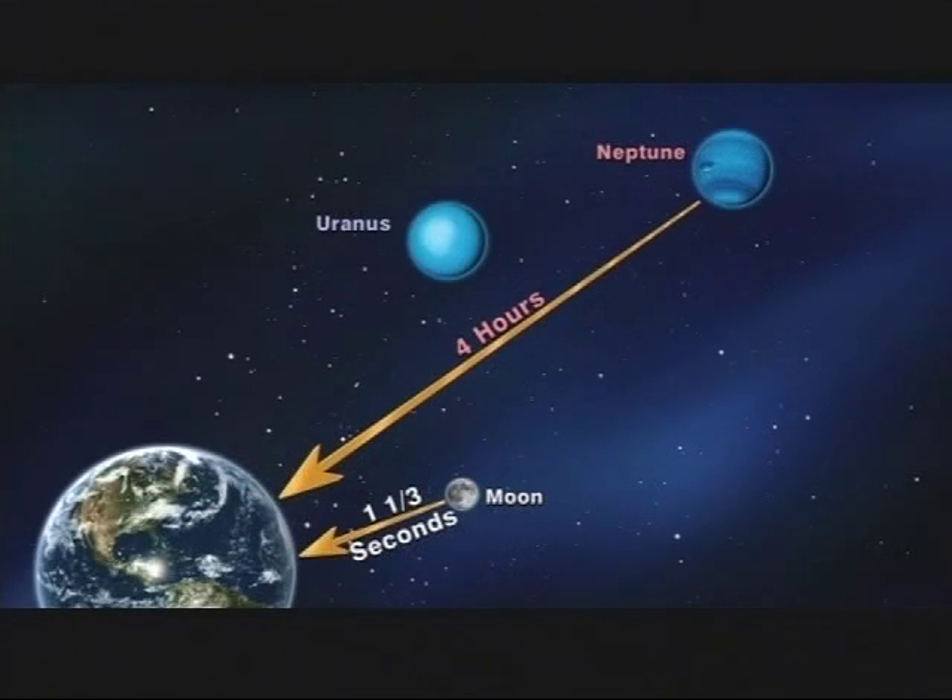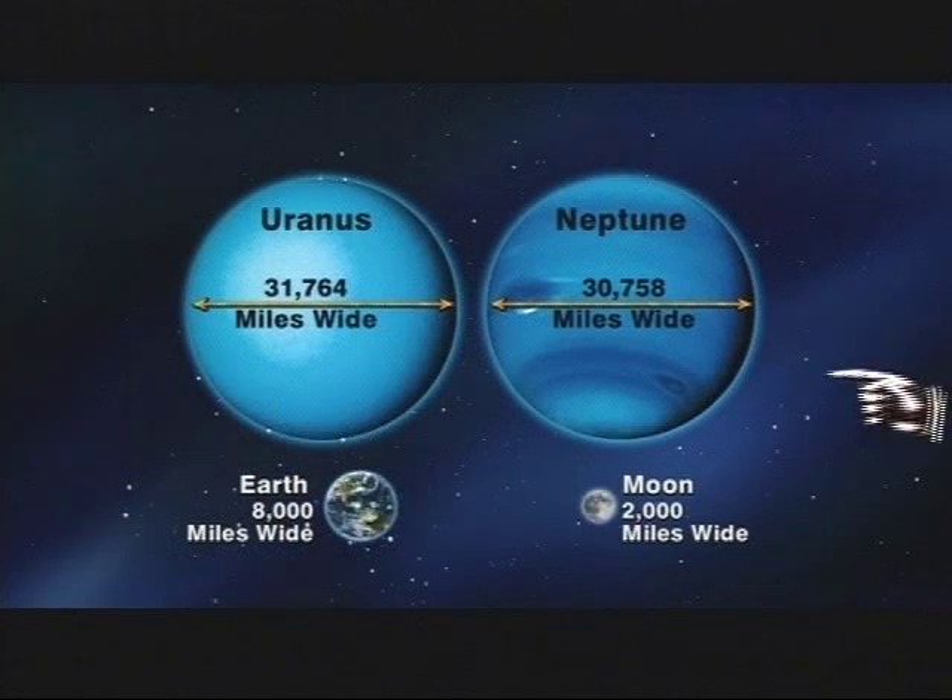Uranus is not as far from the sun as Neptune, so its light will take less than three hours to get here compared to Neptune's four hours. Uranus, like Neptune, is a gas giant planet, completely different from our rocky planet Earth, and 1,000 miles wider than Neptune.